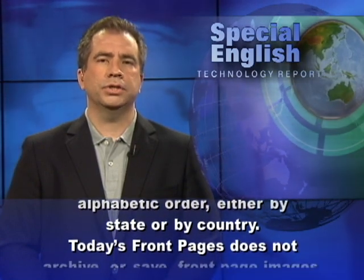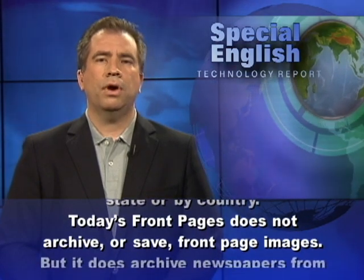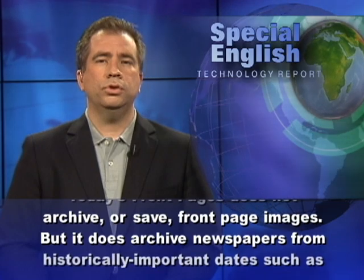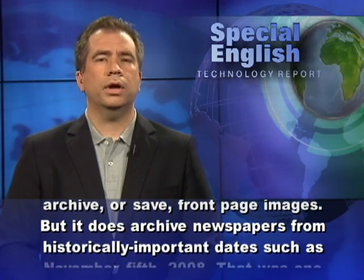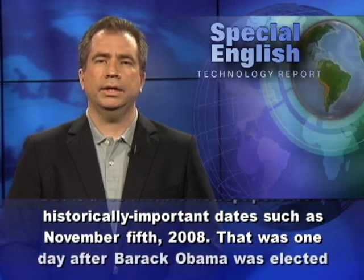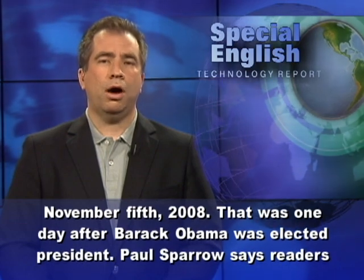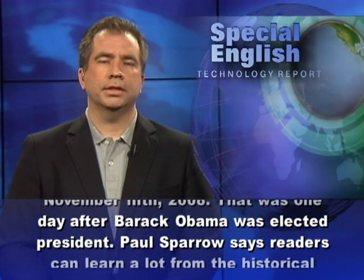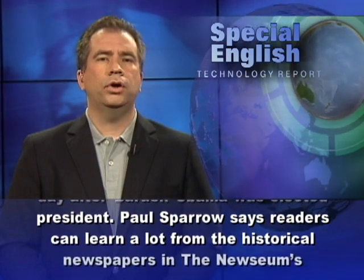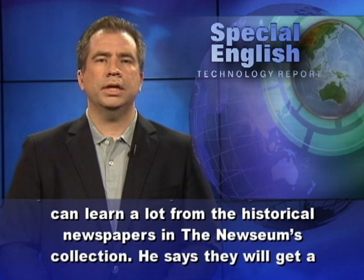Today's Front Pages does not archive or save front page images daily. But it does archive newspapers from historically important dates, such as November 5, 2008, which was one day after Barack Obama was elected president.